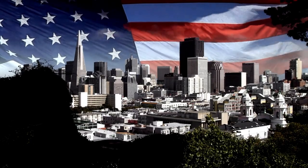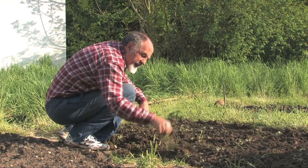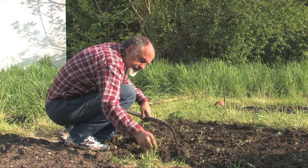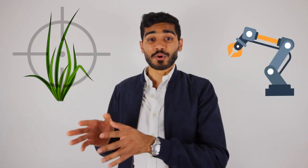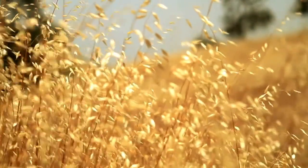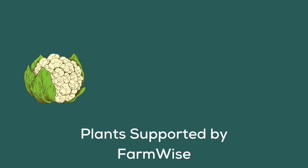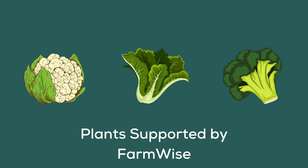The third company on the list is FarmWise. The company was founded in San Francisco in 2016. FarmWise provides weeding as a service through their autonomous robot that uses AI to first detect weeds and then uses its robot arms to remove them. Additionally, they collect field data to relay back to farmers for better crop forecasting. Currently, they support a number of plants such as cauliflower, leafy greens, and broccoli.